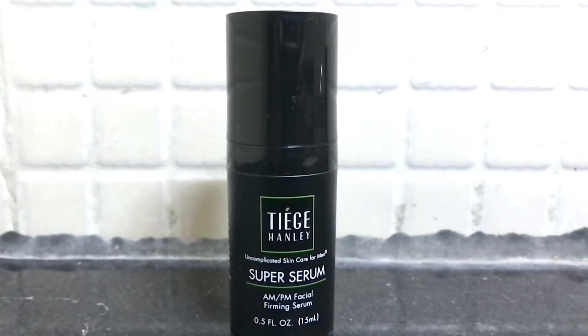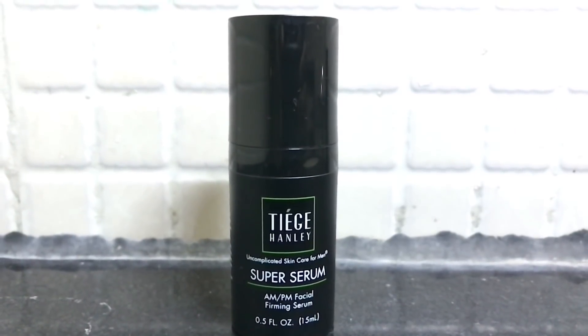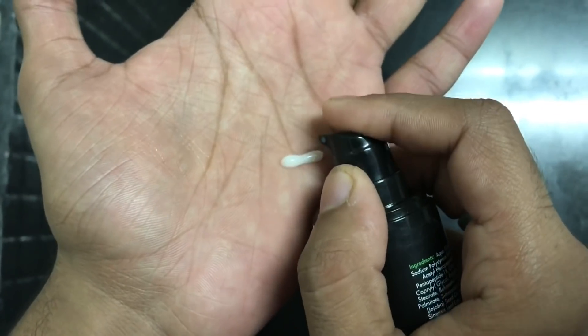Next, I am using the super serum. This product is Level 3. This is an anti-aging serum — it will improve your skin tone and help reduce fine lines and wrinkles.